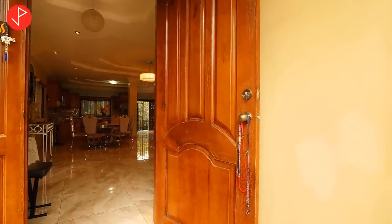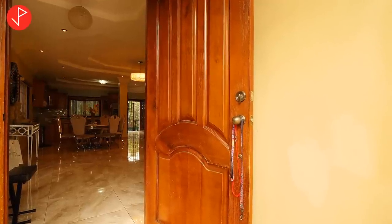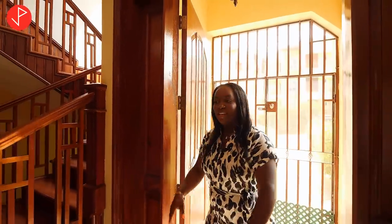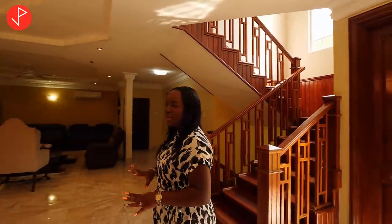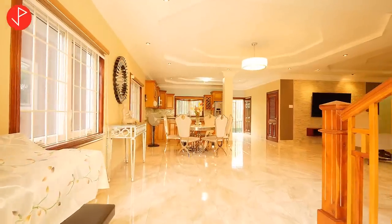Now you can see that we enter through this big, lovely, solid wooden door and we enter into this grand open concept layout — living, dining, kitchen area.